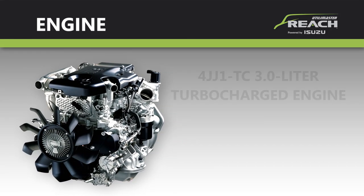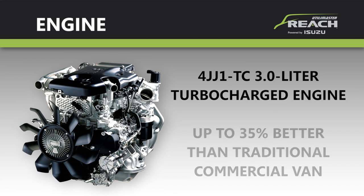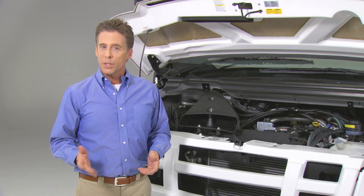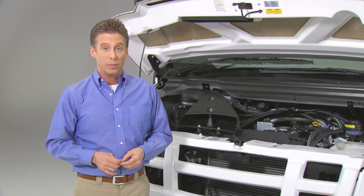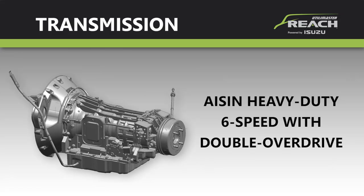It all starts with the state-of-the-art Isuzu 4JJ1TC 3-liter turbocharged and intercooled diesel engine, with outstanding fuel economy that's up to 35 percent better than a traditional commercial van. It's the latest version of the 4J series, which has a worldwide reputation and track record for fuel economy, reliability, and long life.